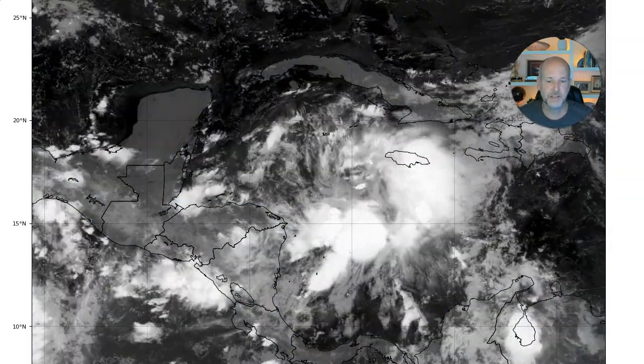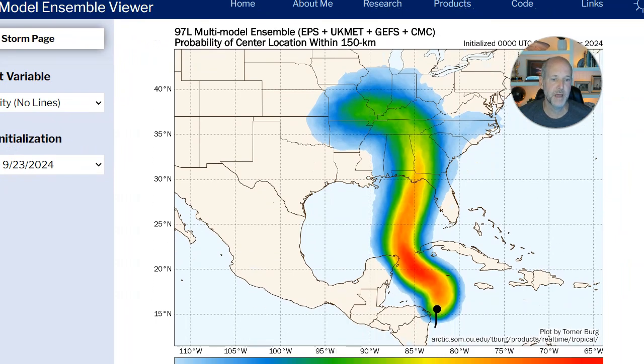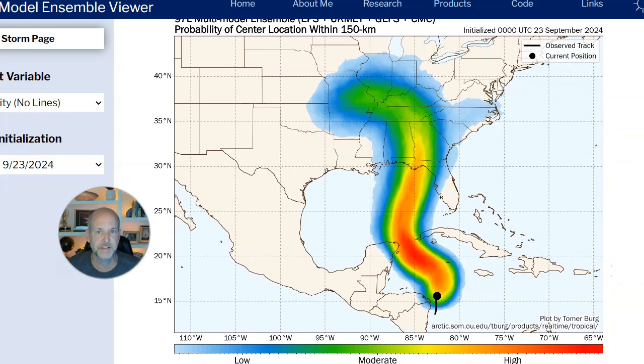Let's look at some guidance and talk about what we're seeing in the ensembles. This is the approach I think is the best way to look at modeling. Far too often people focus on specific tracks. What you need to look at is all of the models blended together — we call these ensembles. It's not one simulation; it's hundreds of simulations done every six to twelve hours, giving us an idea of where the mean or average is. It eliminates crazy outliers — left, right, too strong, too weak — and gives you a better forecast.